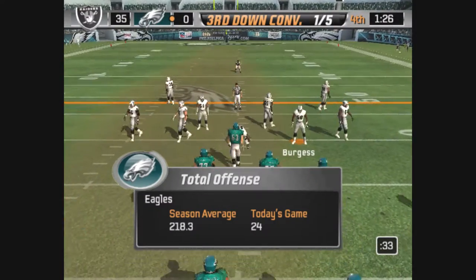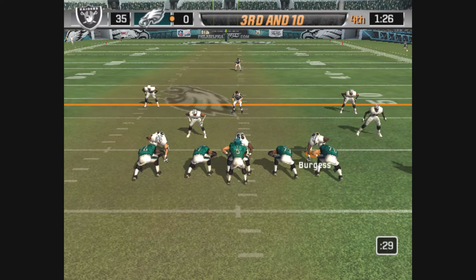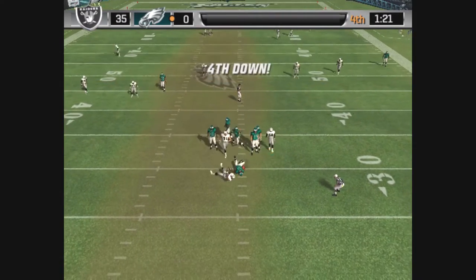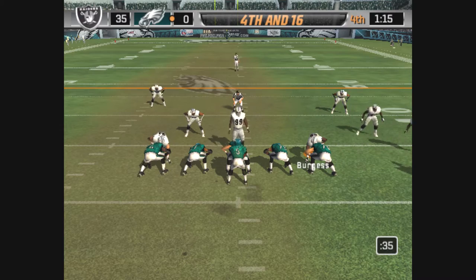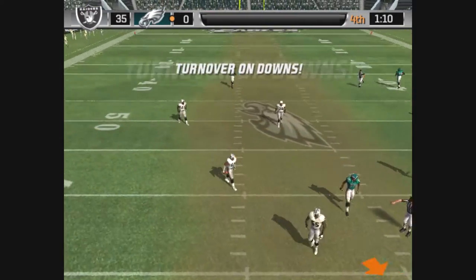Sixth play of this drive. McNabb looking to pass, lines up with five wide receivers. Pressure. I don't think they expected him to get sacked there. The defense dropped everyone back, but he still went down. He definitely had enough time to release the ball or throw it away. No excuse for letting a defensive lineman get to you on that one.